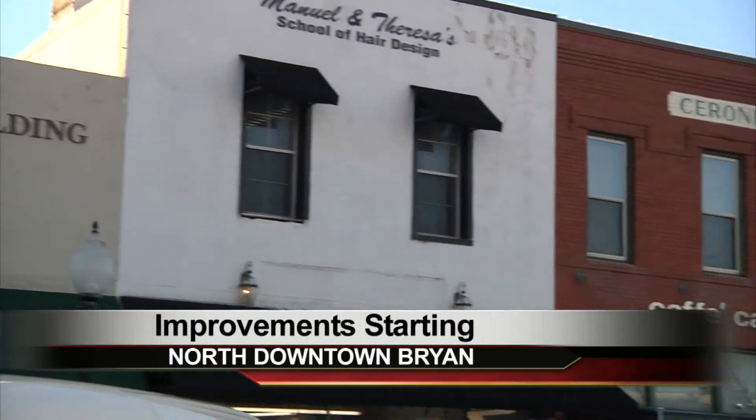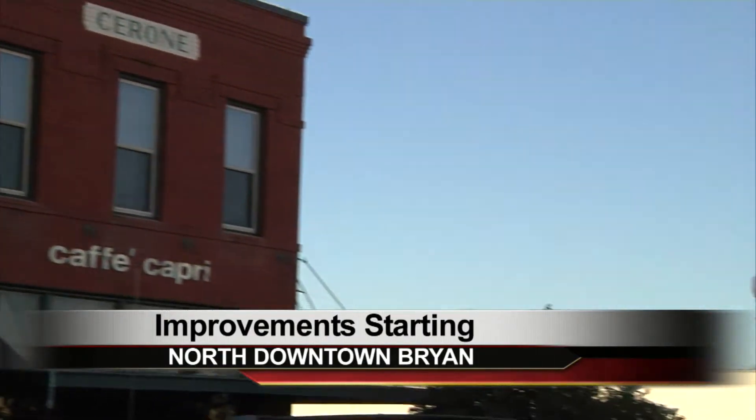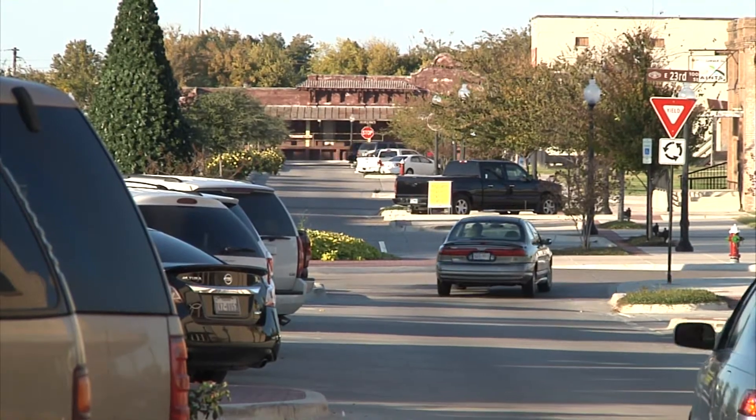If you go to downtown Bryan, you probably go to shops and restaurants up and down Main Street — that is, until you hit 23rd or 22nd Street. One local says, "I'd like to see a few more restaurants and some more retail, because anytime you bring retail and both of them together, people will come visit you."